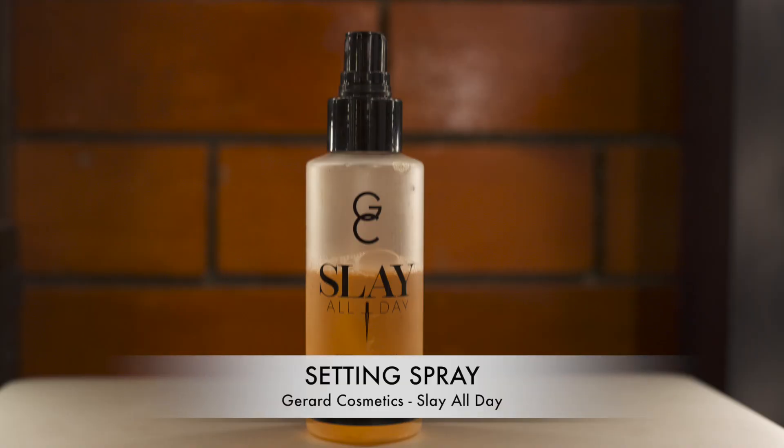To set my makeup and make it last longer, I'm using a few sprays of my favorite setting spray, Slay All Day from Gerard Cosmetics. Now that I'm done with my look, I'm putting my Studio Fix powder and my lip balm in my pouch for touch-ups. This way you can look fresh and put together all day.